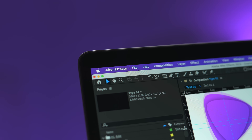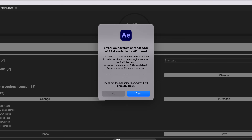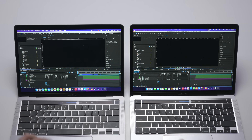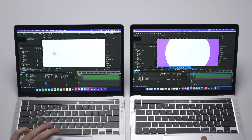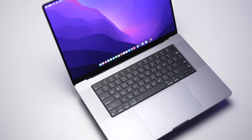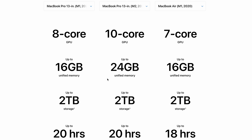Moving on to Adobe workflows, let's start with After Effects. I wasn't able to run the Puget benchmark due to RAM limitations — they only have 8GB, and the benchmark needs at least 16GB. So I did a 2D animation render instead, which the M2 finished 18 seconds, or about 15% faster than the M1. In terms of live preview playback and scrubbing, I couldn't really tell a difference. The M2 MacBook Pro also has a big advantage in that you can spec it with a 24GB unified memory option, whereas the M1 is capped at just 16GB.